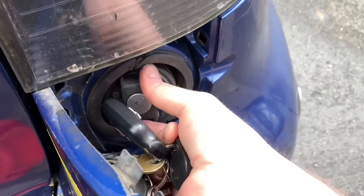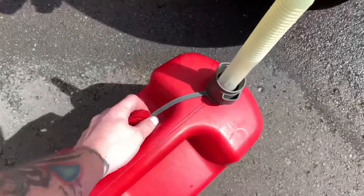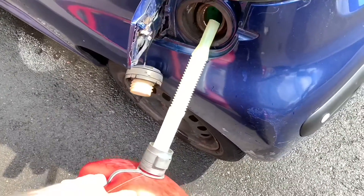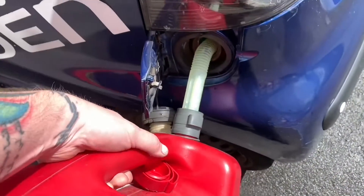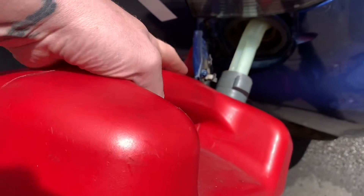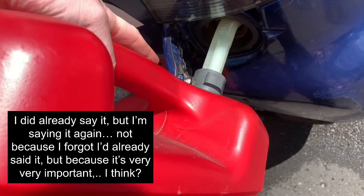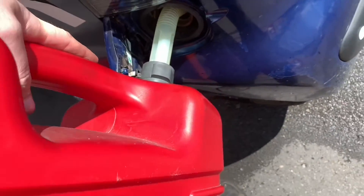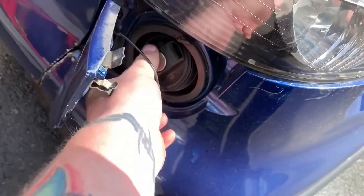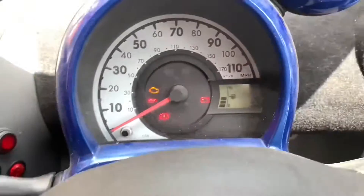These fuel caps are a pain in the arse — sorry, gas caps. Right, so now I need to put that into here. As you can see it's ready to go. Insert this lovingly into here and get all of it in. Shake shake shake — and there we are, two gallons into the car.